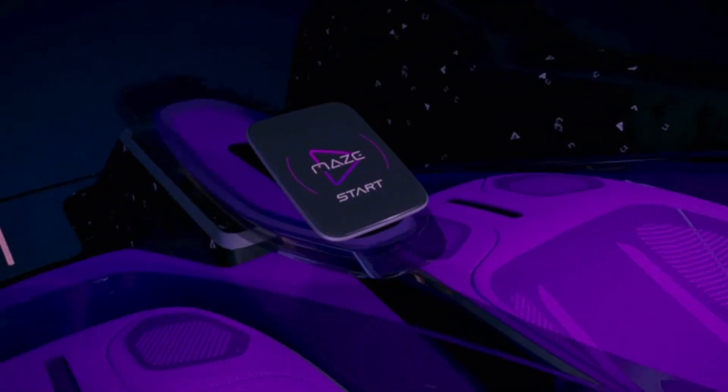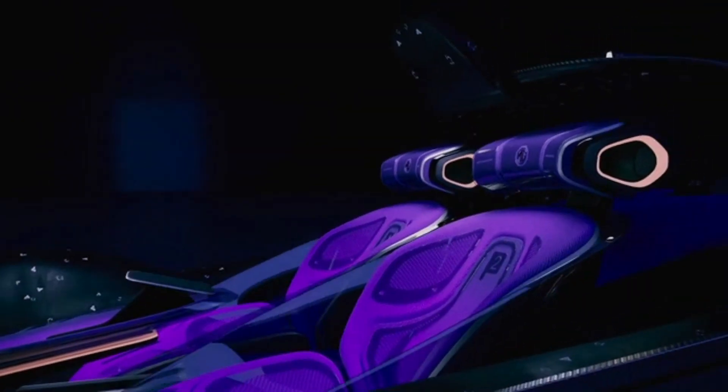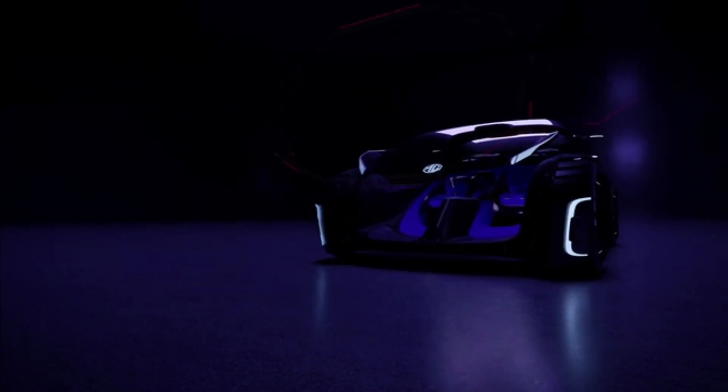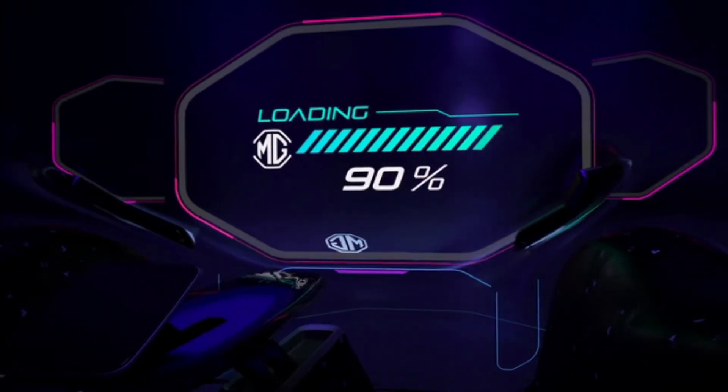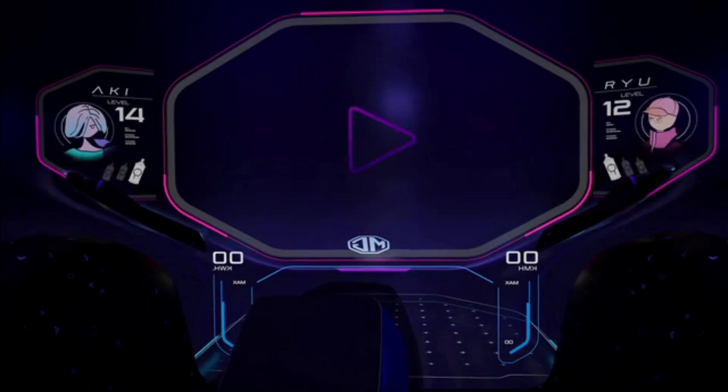Operable through smartphones, the concept seamlessly integrates convenience by allowing easy steering and offers panoramic views for an engaging experience. As skyscrapers rise to new heights, innovative transportation solutions like this concept promise to reshape urban mobility and interaction.